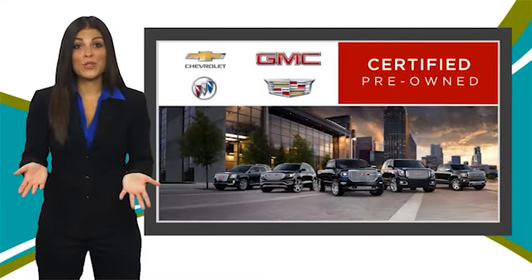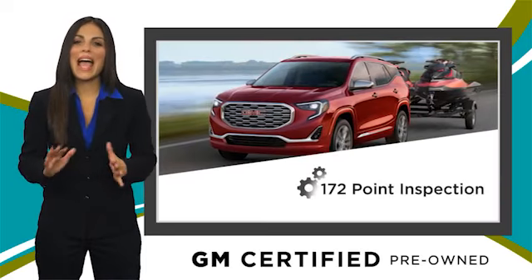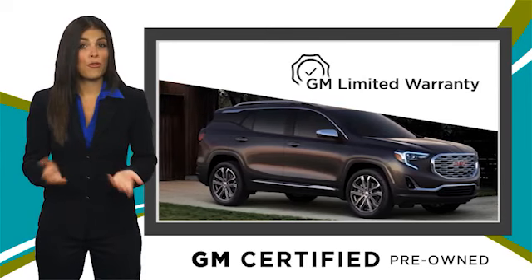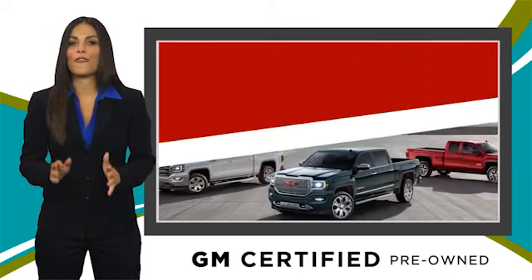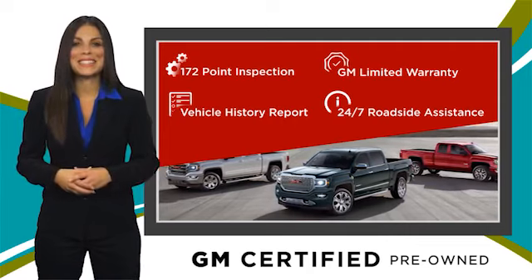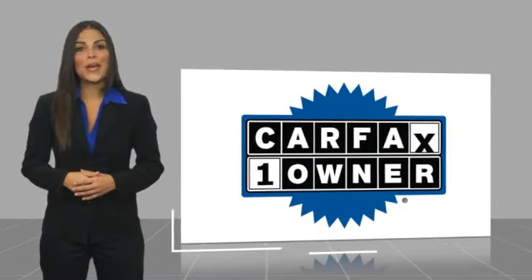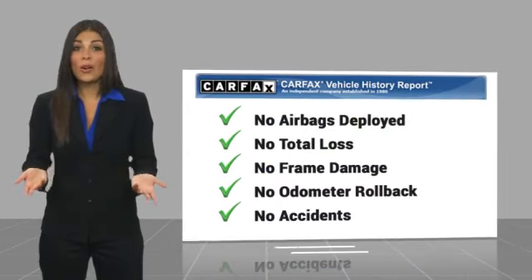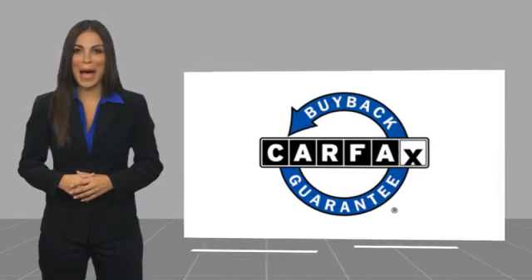A GM-certified used vehicle can deliver more satisfaction and certainty than any ordinary used vehicle with our thorough inspection, GM warranty, free vehicle history report, and more. You can expect it all from a GM-certified used vehicle. GM-certified means no worries. This is a one-owner vehicle with a Carfax vehicle history report. Be sure to find a complimentary copy of this report online or contact the dealership. This vehicle qualifies for the Carfax buyback guarantee.